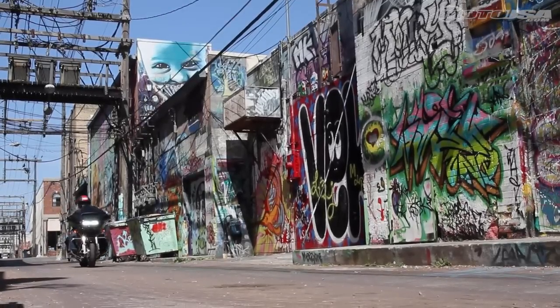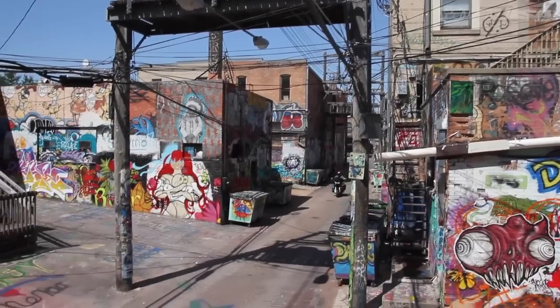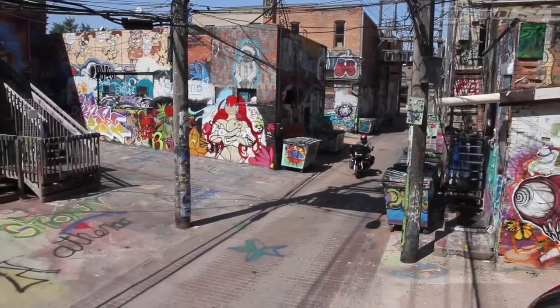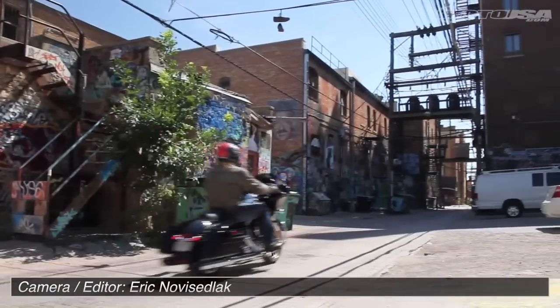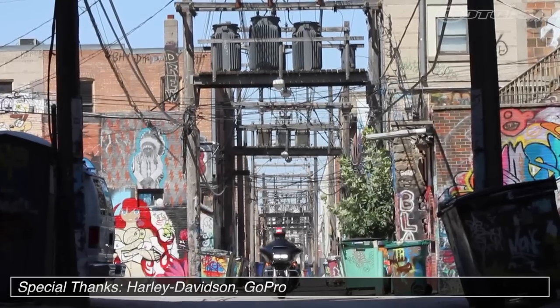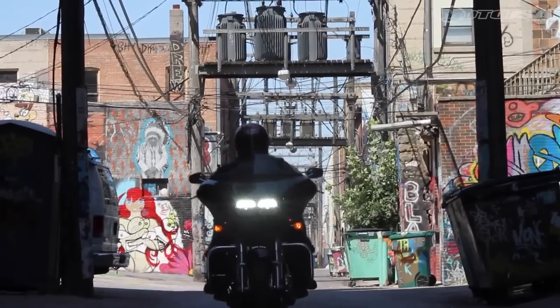Upright ergos, an all-day comfortable seat, and generous saddlebags provide the versatility to be a daily rider or long-distance traveler. With everything in the right place and easier to manage, riders can focus on tapping into its more powerful engine, utilizing its intuitive braking system, and enjoying the familiar rumble of Harley's bagger.